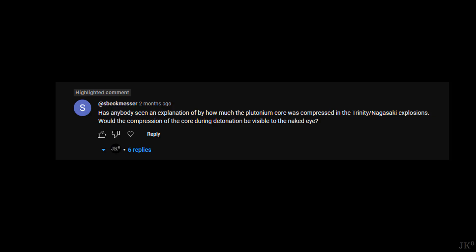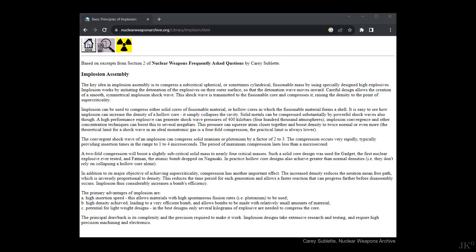The question that Speckmesser explicitly asked was: would the compression of the core during detonation be visible to the naked eye, which I interpret as whether or not the compression would be noticeable. A quick search leads to the excellent nuclear weapons archive, maintained by Carey Sublette, which I highly recommend. Here we find that the convergent shockwave of an implosion can compress solid uranium or plutonium by a factor of 2 to 3.